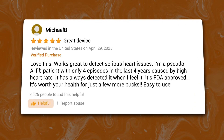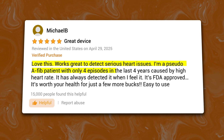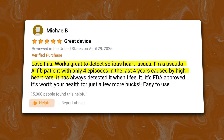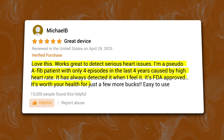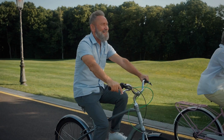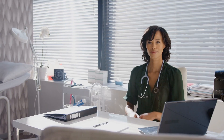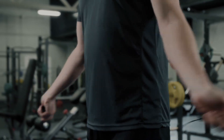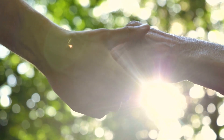As one reviewer wrote: 'Love this! Works great to detect serious heart issues. I'm a pseudo-afib patient with only 4 episodes in the last 4 years caused by high heart rate. It has always detected it when I feel it. It's FDA-approved — it's worth your health for just a few more bucks. Easy to use.' It's also trusted by professionals and recommended by cardiologists. Compared to the Cardiomobile Personal EKG or Cardiomobile Card, the 6L's 6-lead technology provides a much more detailed look at your heart's electrical activity. Overall, if you want a reliable device to monitor your heart health accurately, this one is the best option on our list.